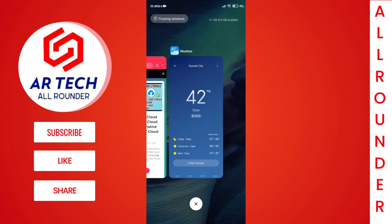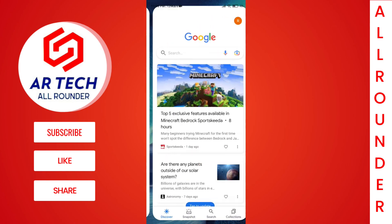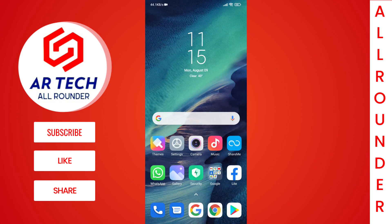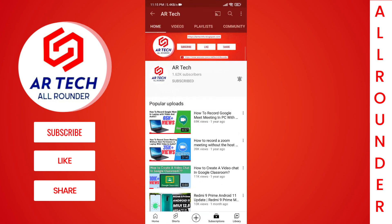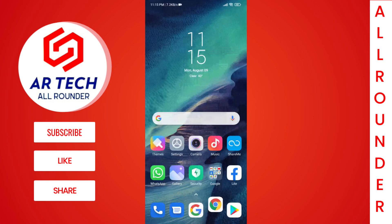After the update, the first thing I noticed was an increase in responsiveness. The UI is more responsive and it feels lighter and faster. This can be noticed while opening apps, because now the app opening time is also improved and the animations are quicker and feel smooth.